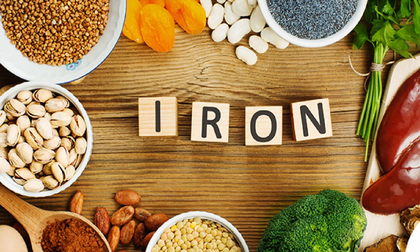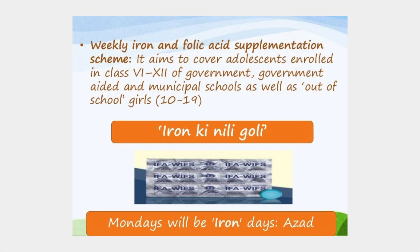So, everyone who comes in and takes care of that, we have to go to the hospital and take care of the injections. The hospital program is called Anemia Mukhth Parath.